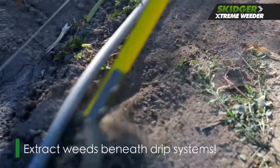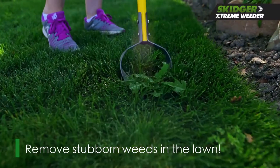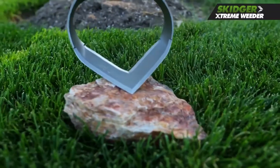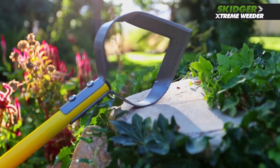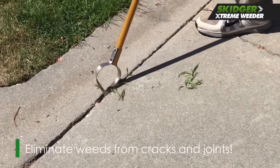Not only that, but its pointed tip can also fit between cracks in the sidewalk, so you can say goodbye to weeding with chemicals. Made with a twice-tempered stainless steel head that won't rust, the Skidger Extreme is sharp on both the inside and outside. This design lets you clear large areas with speed, and the sturdy soft silicone rubber grips keep your hands comfortable even if you don't wear gloves.